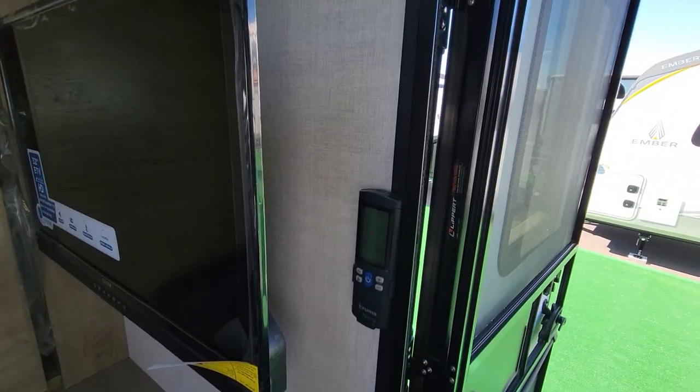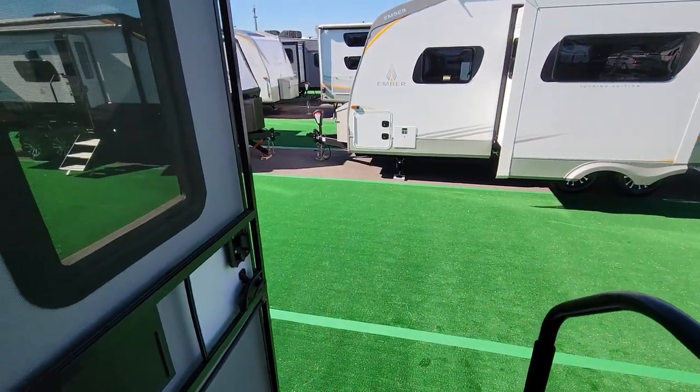12-volt fridge. They've gone to Truma in everything, and there's a remote for the air conditioner. Let your light in with both doors open and a breeze — it's really comfortable in here.